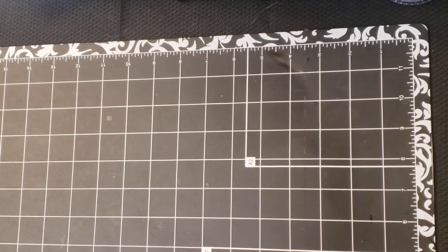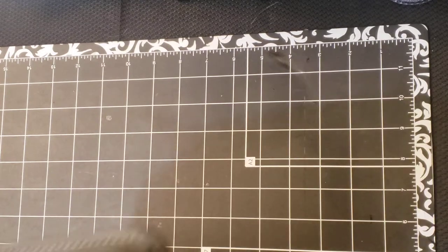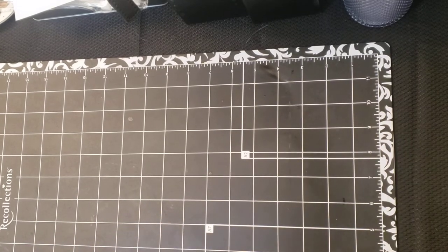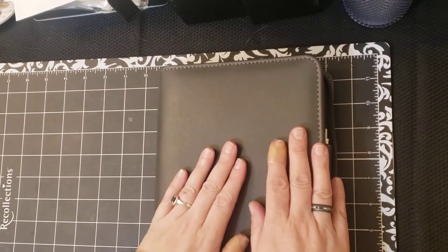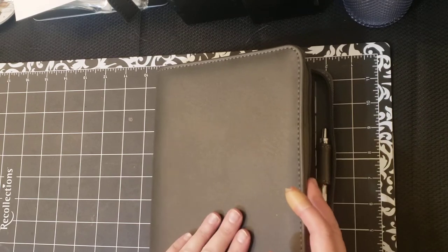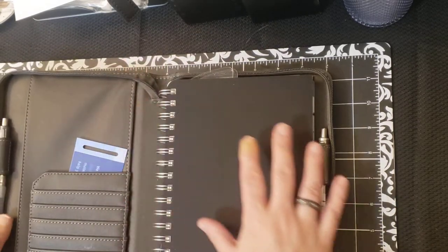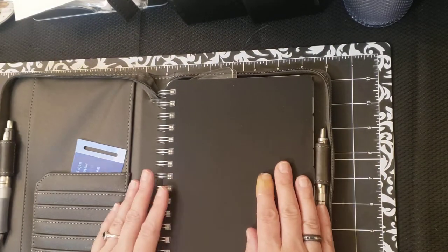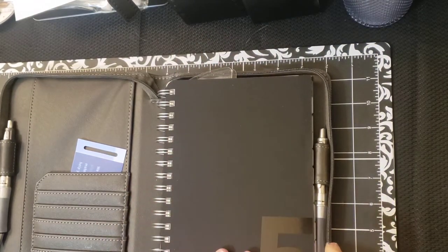My work planner — I don't necessarily need a work planner because everything I do is digital, but I like being able to write out a list every day of things I want to accomplish and then mark them off. This cover is called the Brighton Simulated Leather Cover, and I love it — it's my favorite color because gray or silver are my favorite colors. This is the Five Choices planner, so my personal planner is the ring bound and my work planner is the wire bound. This is the Five Choices to Extraordinary Productivity, and it's the classic size.